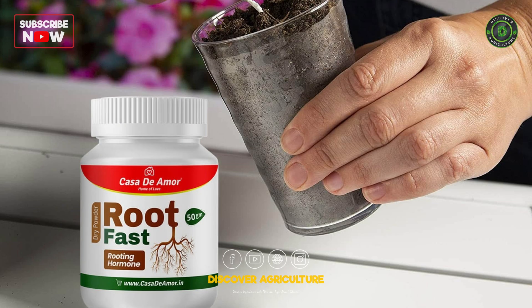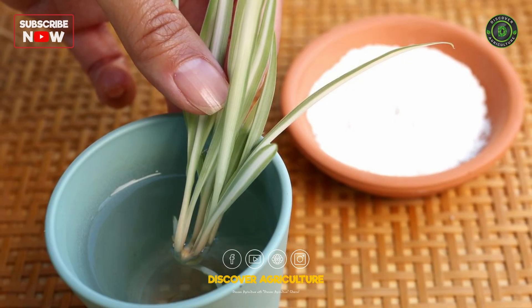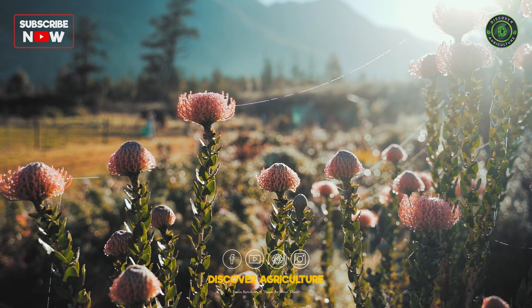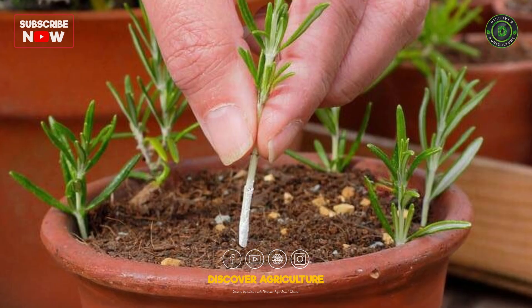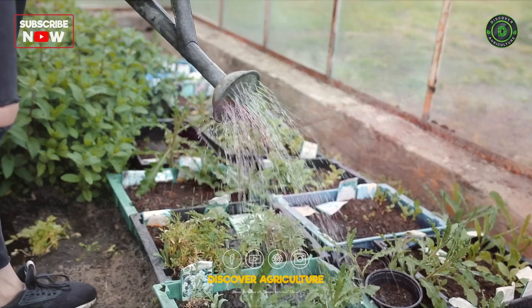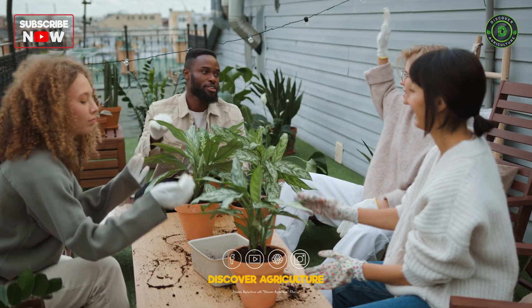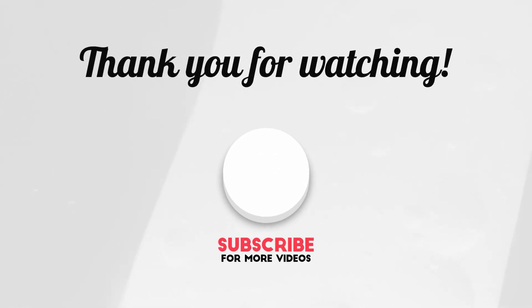Rooting hormones might seem like small additions to your gardening toolkit, but their impact is monumental. They unlock the potential for endless growth and expansion in your green haven. Armed with the knowledge of rooting hormones, you're not just a gardener — you're a cultivator of life, shaping your botanical paradise with precision and care. Until next time, happy farming!